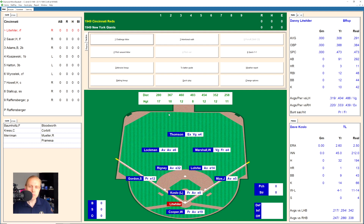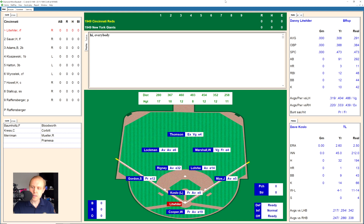Hey, what's up, guys? Welcome back to 1949. We have the Reds and the Giants here today, final game of the day. It's going to be Dave Koslow here for the Giants going up against the Reds. Reds at 9-13, the Giants at 16-6.